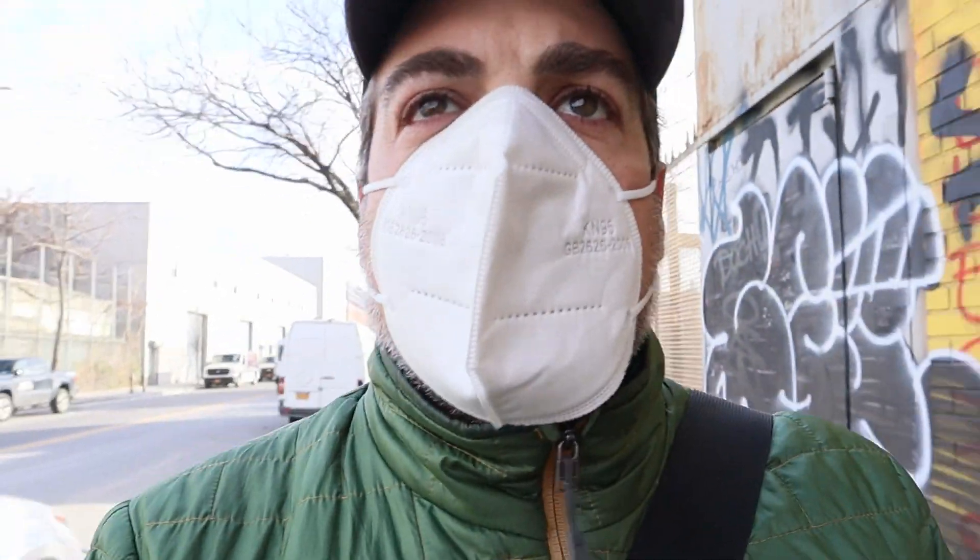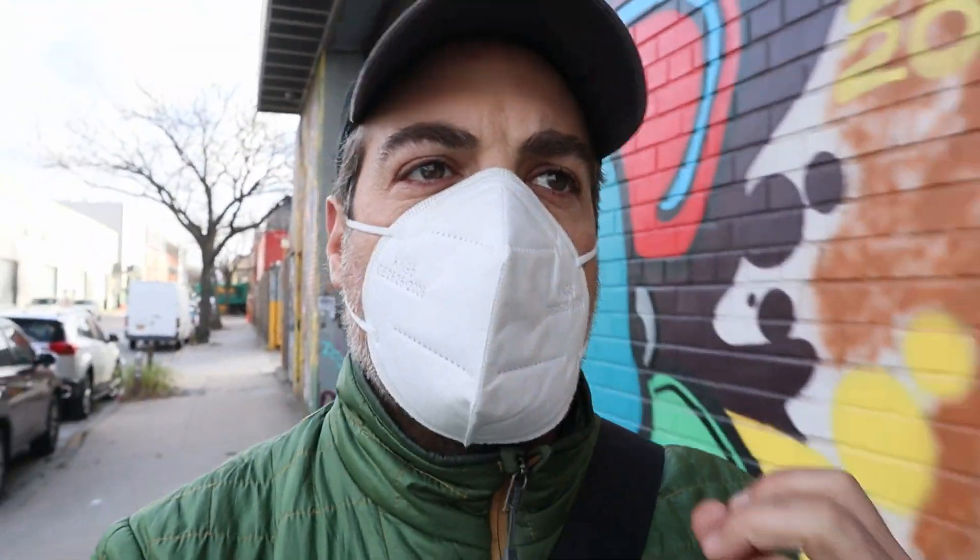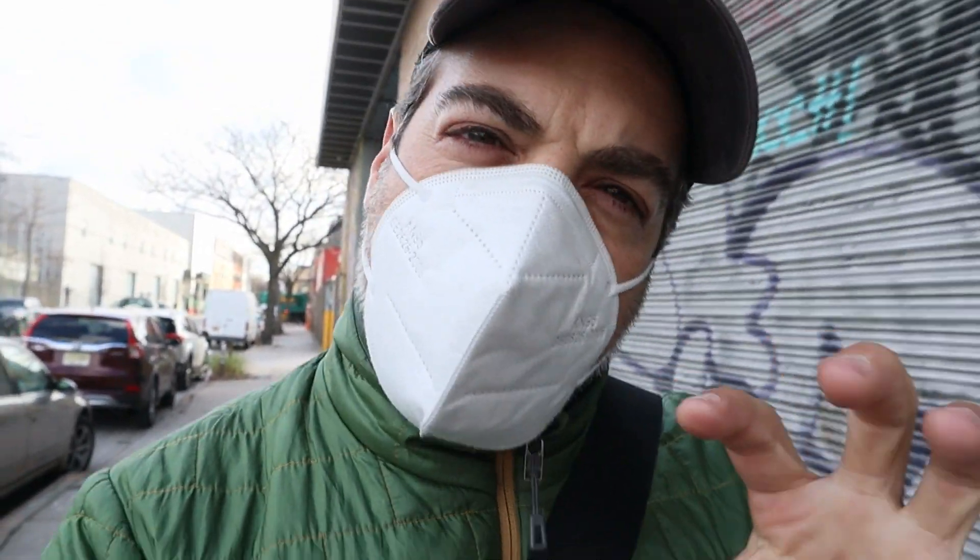In my head, I'm deciding between that pure white background that's going to give me a beautiful, crisp contrast between the Neolith stone itself and the matte black cabinets, versus the Himalayan Crystal — kind of that more old-world look with the grays and the crystallization within the stone, which honestly makes it look much more like a natural stone and a little more rustic. The beautiful thing is, I don't really think I can make a mistake — it's just which one I love more and want to see in the kitchen.